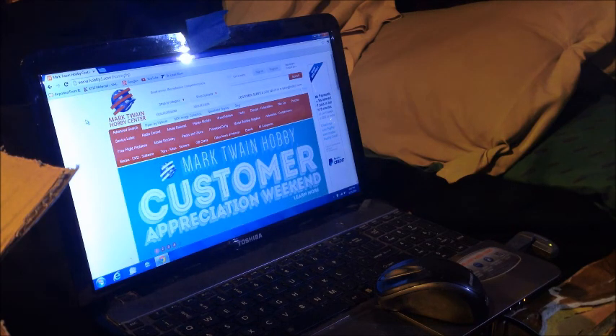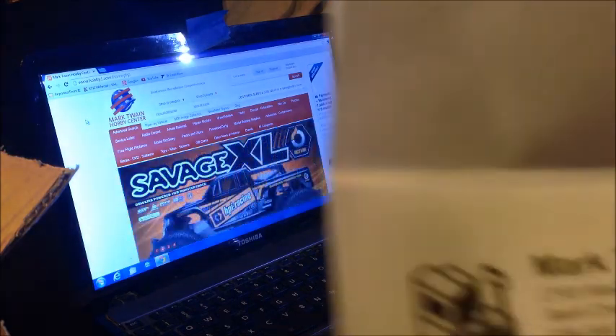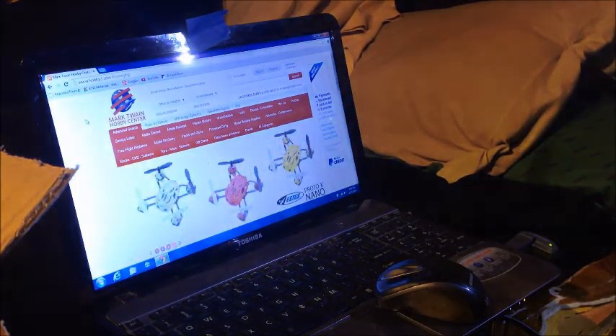During today while I was out, I got a delivery from my local hobby shop, Mark Twain Hobby Center, and it's a great place to shop online or in their store.